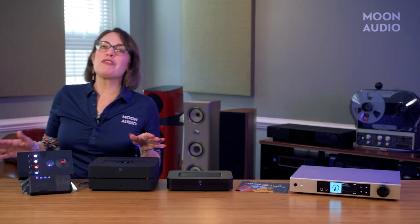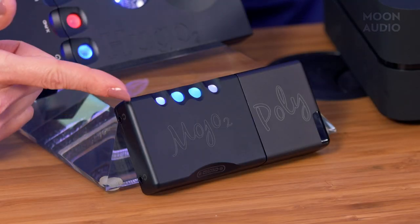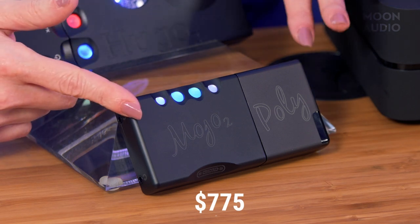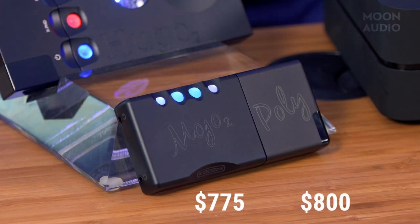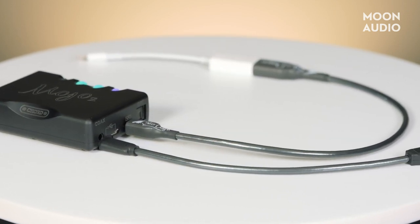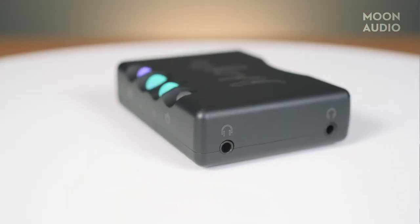If you're looking for more portable options, here are a couple of great recommendations from Chord Electronics. First, you could pair the Chord Mojo 2 DAC headphone amplifier for $775 with the Chord Poly wireless streaming module for $800. Chord's FPGA-based DACs are phenomenal, and the Mojo 2 is no exception — it has a full and musical sound with great depth and detail. The Mojo 2 offers several ways to connect to digital devices, including your smartphone, tablet, or laptop, plus two 3.5mm headphone outputs.